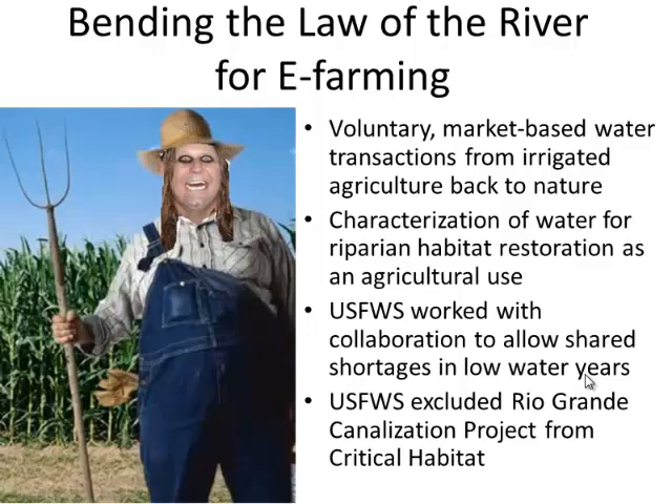We then worked with the farmers to say, in some ways aren't we really like agriculture? When we're applying water on these restoration sites — either passively because they're tapping into existing shallow aquifer groundwater, or because we're irrigating them — then we're just growing something like a crop. So we worked with Bureau of Reclamation and the Irrigation District to embrace this idea.